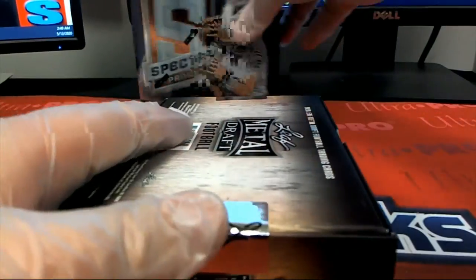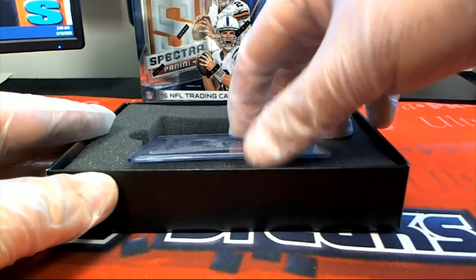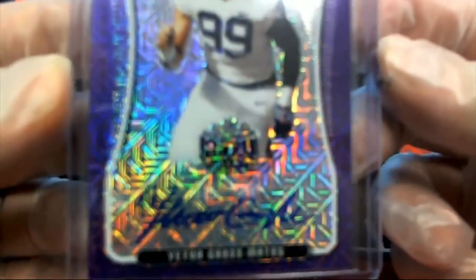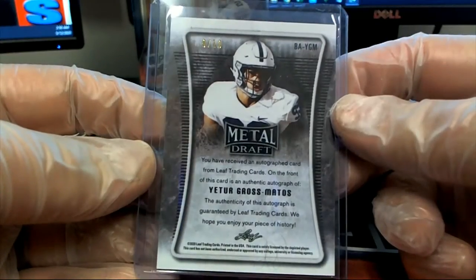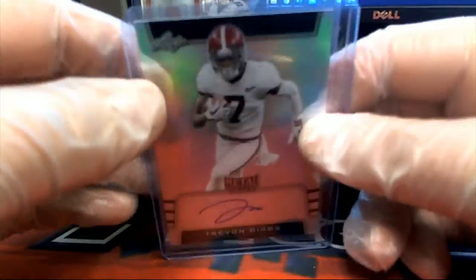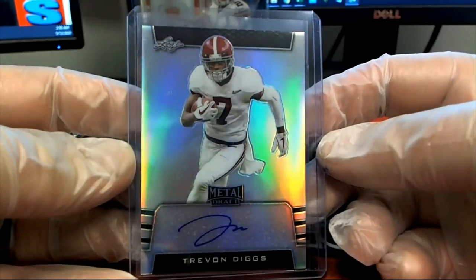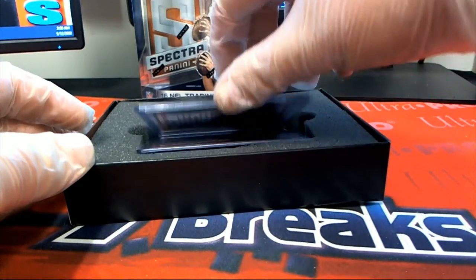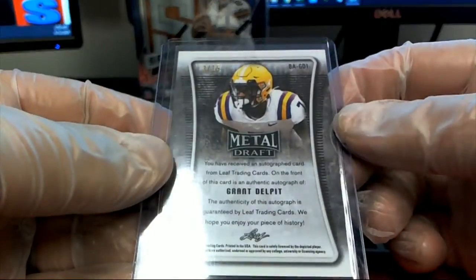We'll do Metal Draft for you first. First one up is Gross Metos — very nice, nine of ten. Next up is Trevon Diggs, look out! And again you can join us guys, this is two boxes here for Kevin B. Grant Delpit, nice blue — three of 15.